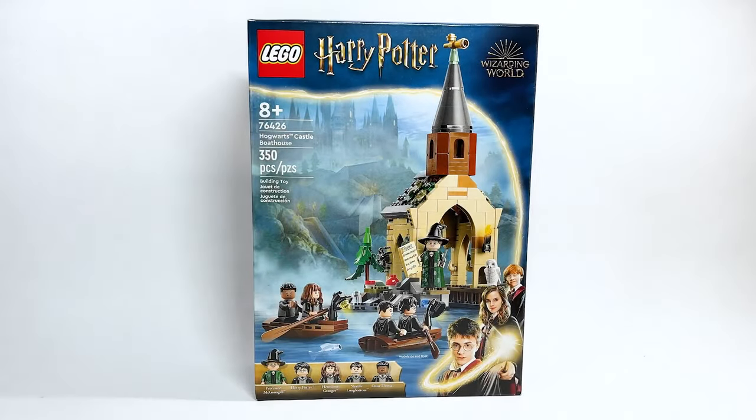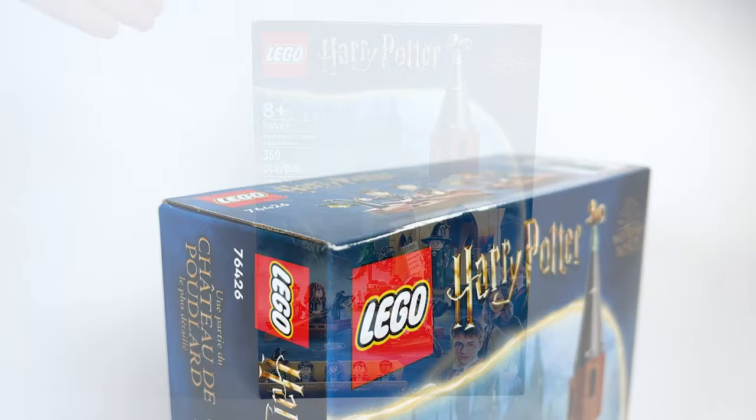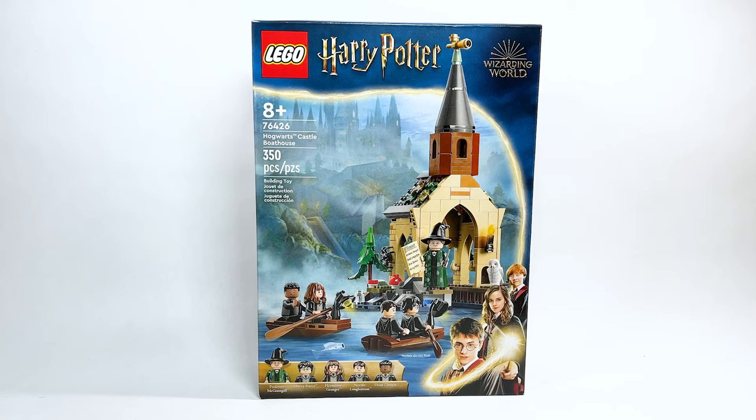Hello everyone, Ashen Flash here, welcome to an early LEGO Harry Potter 2024 set review. Today we're looking at set number 76426, the Hogwarts Castle Boathouse, retailing for $37.99 USD or $49.99 Canadian. I'm so excited to have this — it was the set I was really looking forward to in this wave.